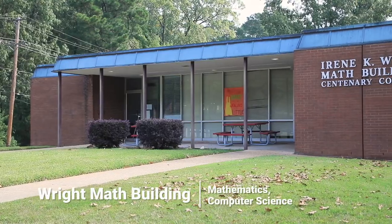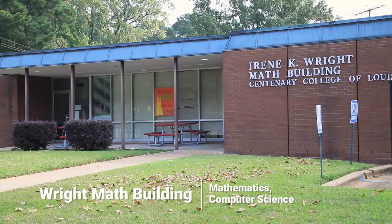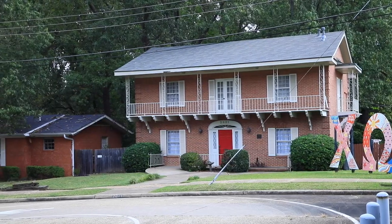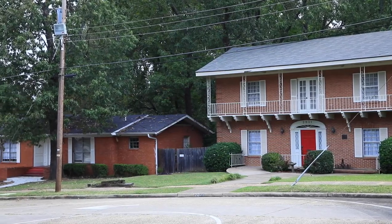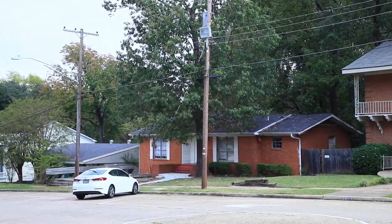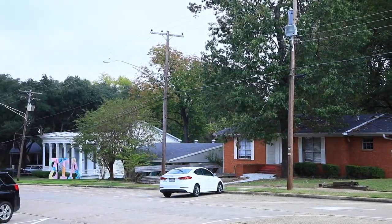Behind me we have the Irene K. Wright math building, where any math or computer science class is going to be held. Along this road we also have our Greek life houses. About 34 percent of our campus is involved in Greek life — it's a really great way to meet people and a lot of fun. We have two sororities on campus, Chi Omega and Zeta Tau Alpha, and three fraternities: Tau Kappa Epsilon, Kappa Sigma, and Kappa Alpha.